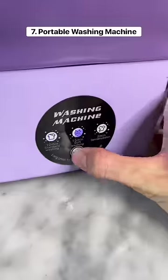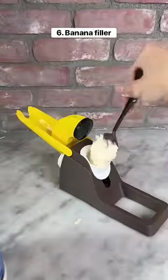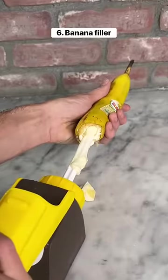This is a portable washing machine with three different wash settings, and it has a spout so you can empty the dirty water. This device lets you fill your bananas with your favorite sauce — all you have to do is poke a hole in it and then slowly push the filling into it.